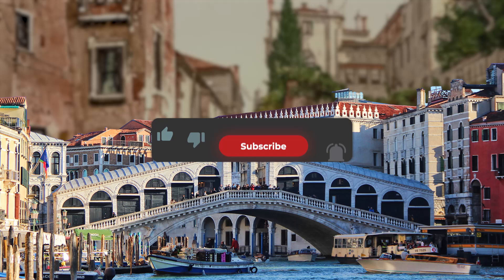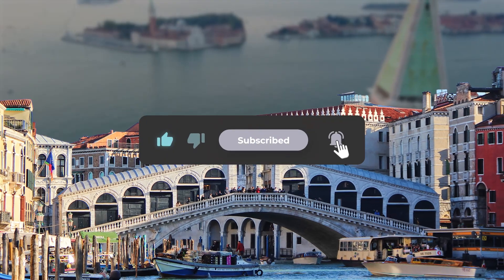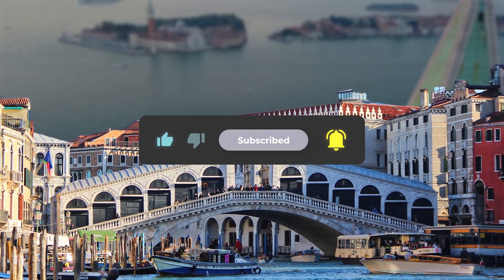So if you're as fascinated by this floating water wonder as we are, hit the like button and subscribe to stay tuned for more stories from the world's most intriguing cities.